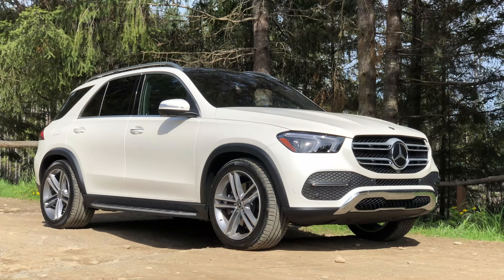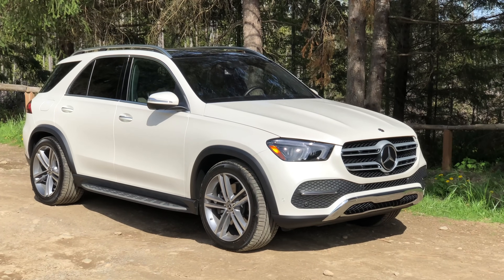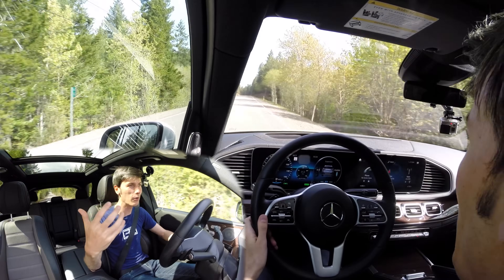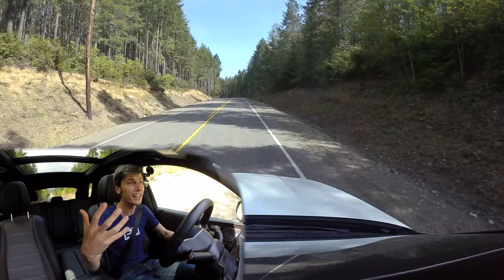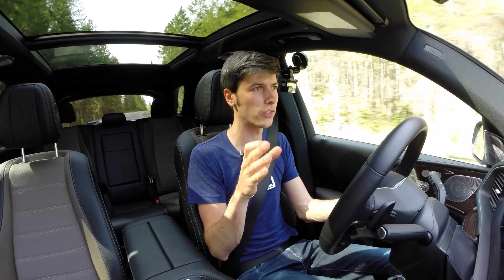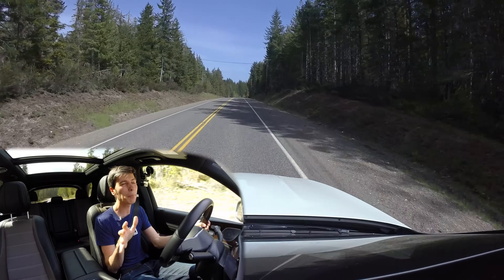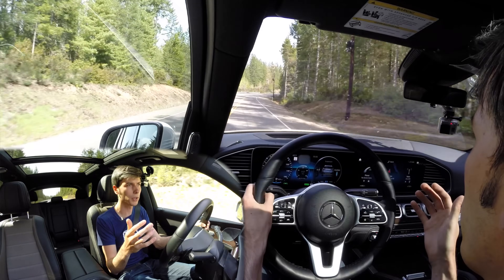The engine is awesome, but it's masked quite a bit in this GLE 450. The vehicle is a tank — it's quite heavy. You unfortunately don't get to feel the 362 horsepower and 369 pound-feet of torque or the low-end grunt from the electric motor, because the thing is just too heavy to take full advantage of all that power. It needs the power because it's heavy, but it doesn't particularly feel all that quick.